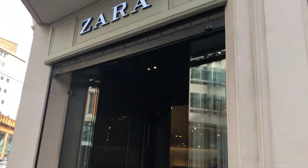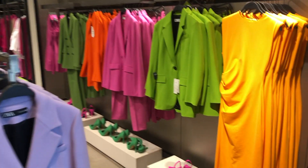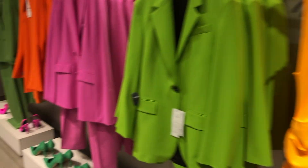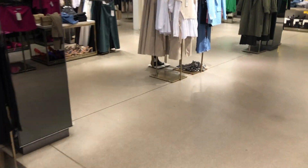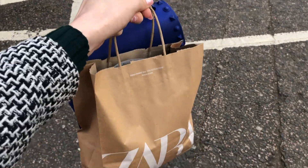Just heading into Zara. So I had a little successful shopping trip at Zara!